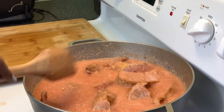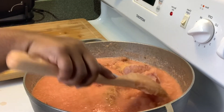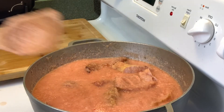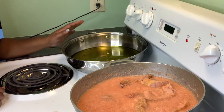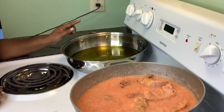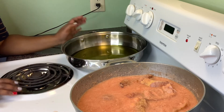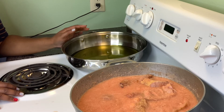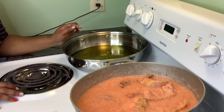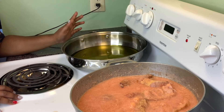Now I'm going to let this cook down. While this is cooking, I'm going to start on my fish. I've put enough oil in the pan to fry the fish — enough to cover the bottom of the fish while it's frying. I'll let the oil get nice and warm; I'll know it's ready when I see ripples in the oil.